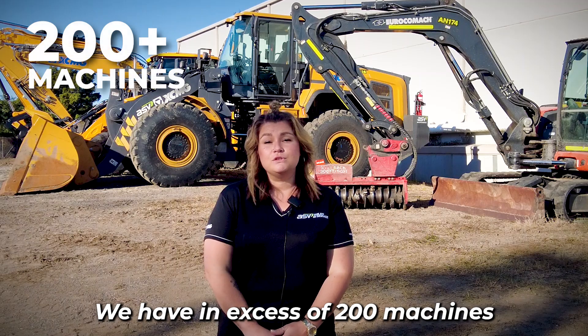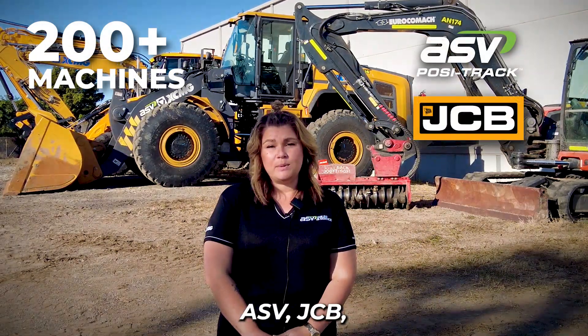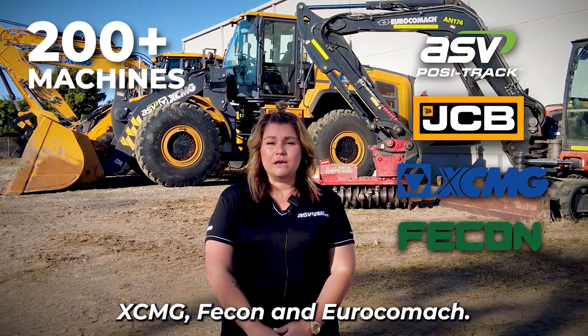We have in excess of 200 machines within our fleet with big brand names such as ASV, JCB, XCMG, FECON and Eurokamac.